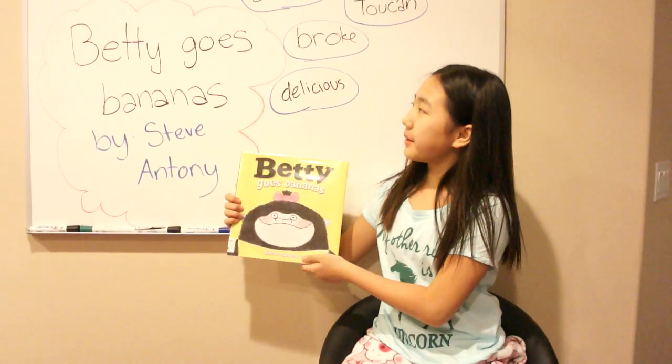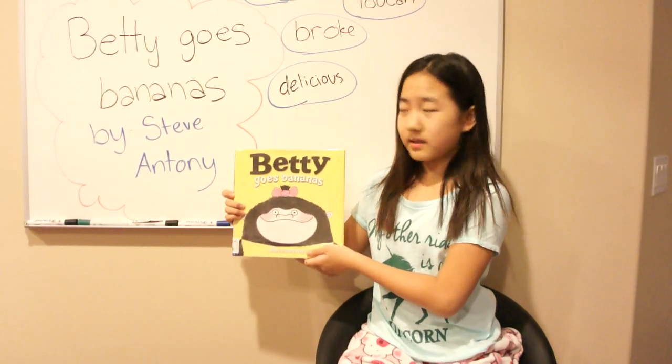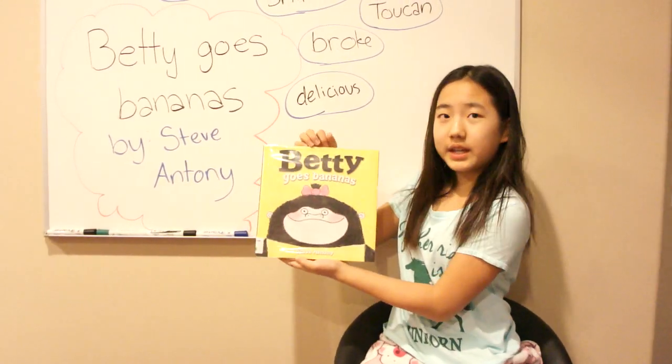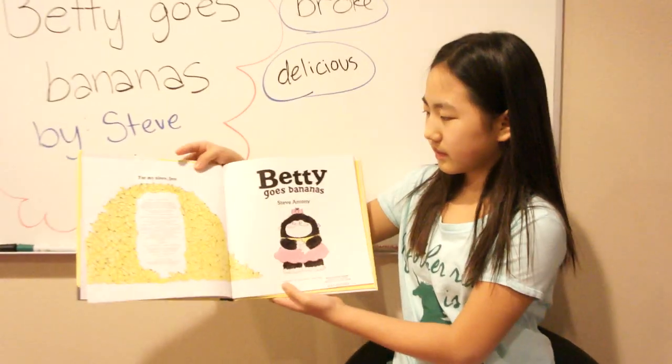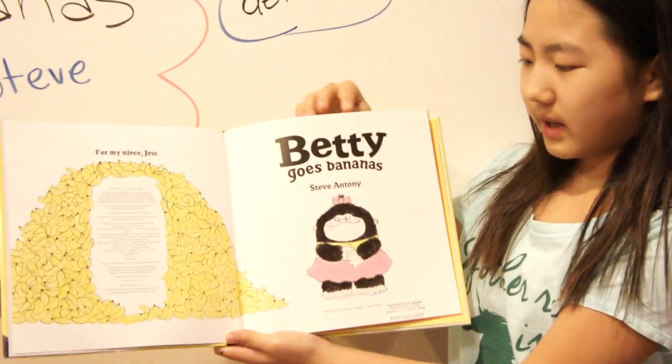So, today we're going to read Betty Goes Bananas by Steve Antony.